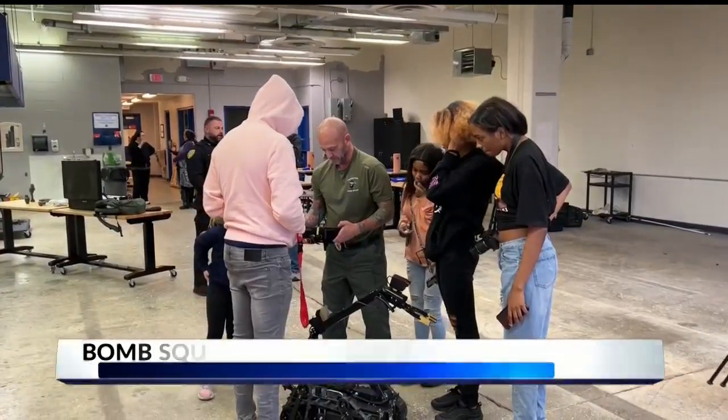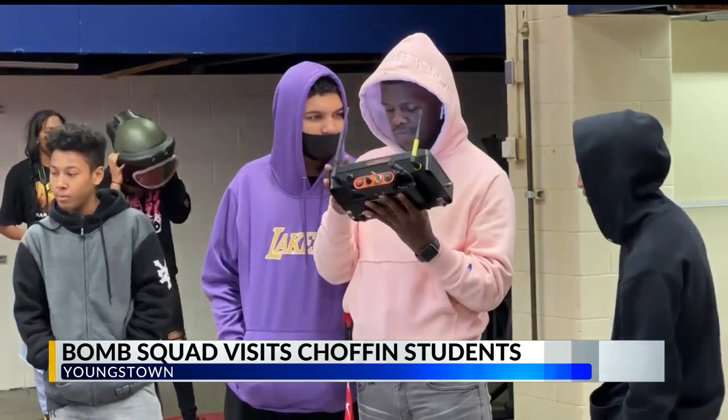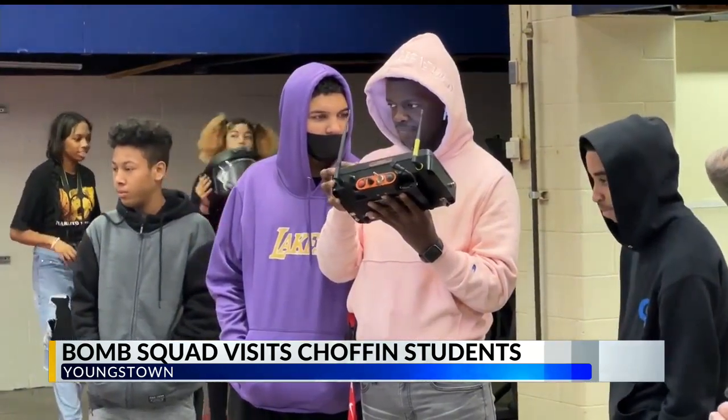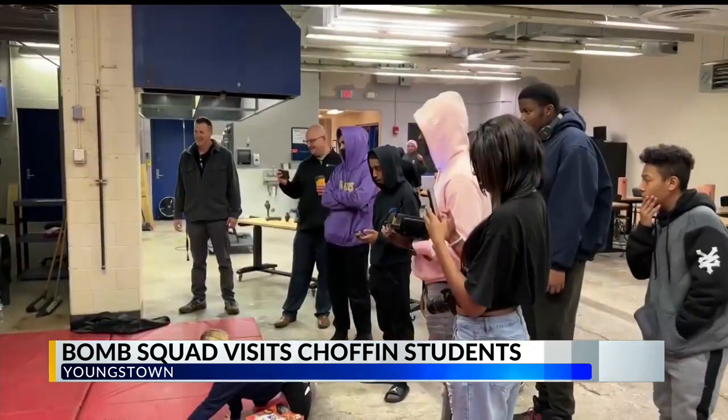Students at Chauvin Career and Technical Center got a first-hand experience with the Youngstown Bomb Squad today. The Bomb Squad made a visit to the public safety class to show students how some of that equipment is used.